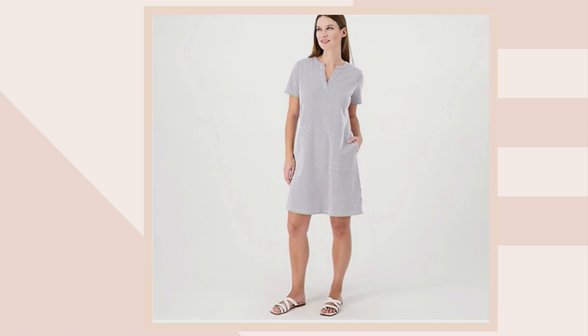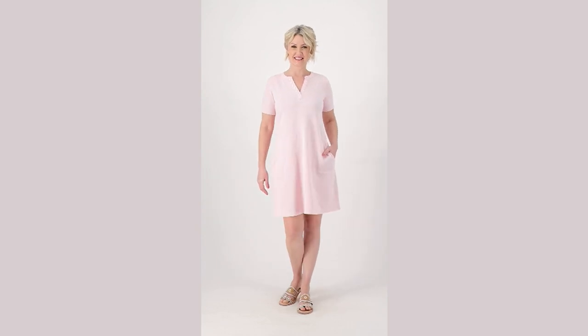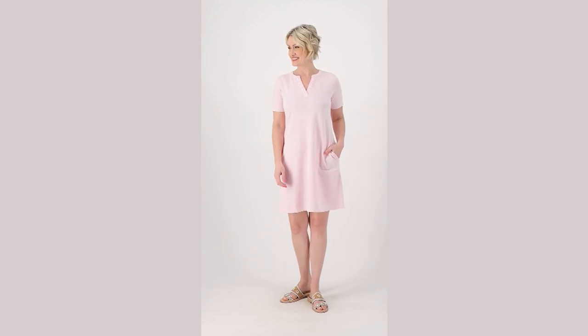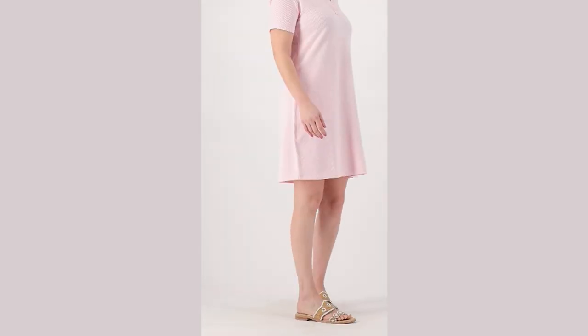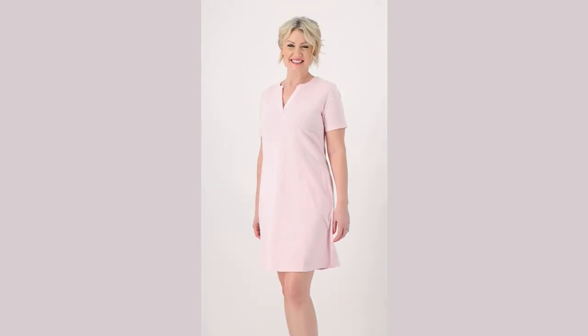$29.99 is your price. Sizes run extra extra small to 5X. It comes in petite length, which is 35 to 41 inches, and regular, which is 37.5 to 43.5 inches. You'll see it hits right above the knee.